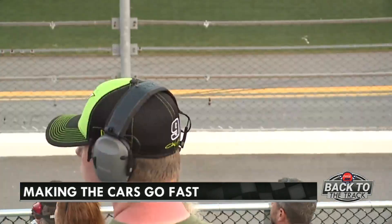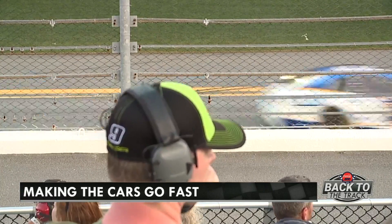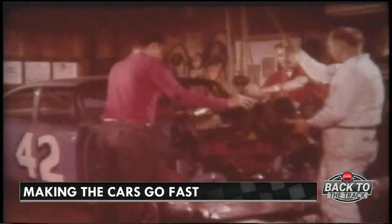To go 200 miles an hour, you need a lot of horsepower. Back in the day, horsepower was built by self-taught gurus, racing pioneers.